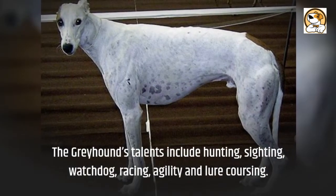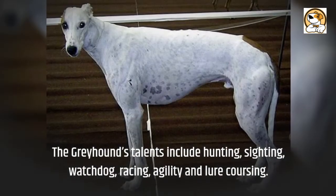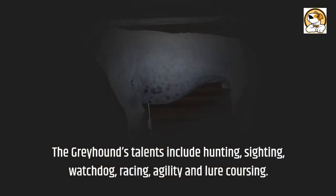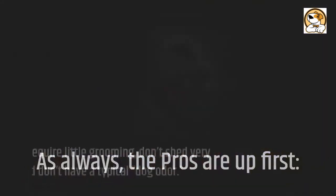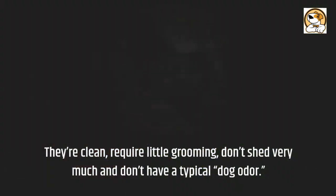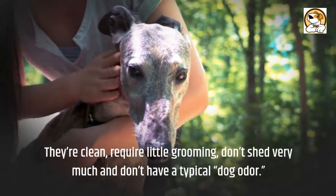The Greyhound's talents include hunting, sighting, watchdog, racing, agility, and lure coursing. As always, the pros are up first. They're clean, require little grooming, don't shed very much, and don't have a typical dog odor.